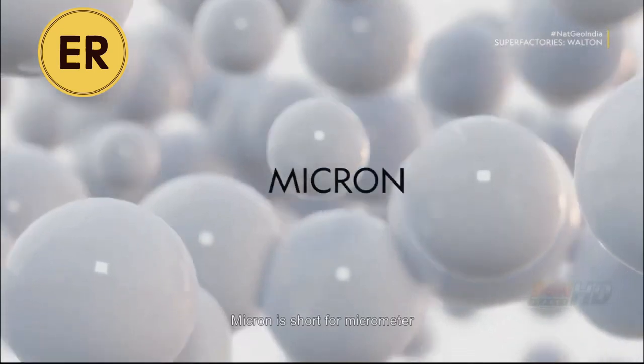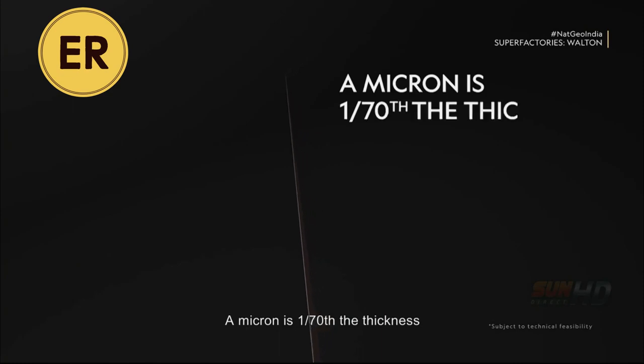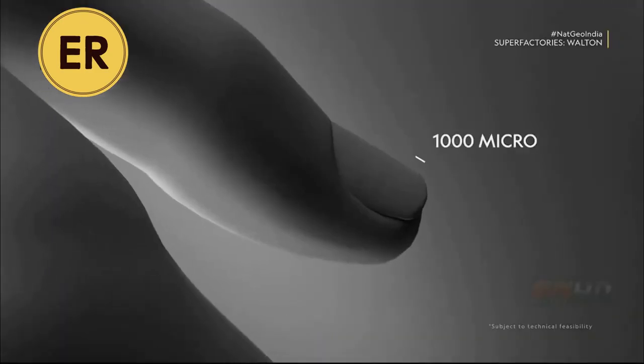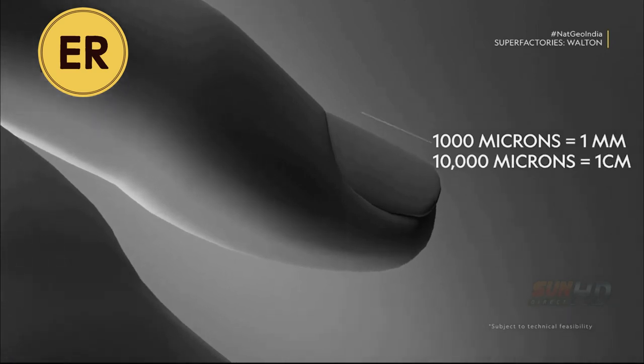Micron is short for micrometer. A micron is 1/70th the thickness of a human hair, one millionth of a meter, or 1 divided by 10 to the power of 6.